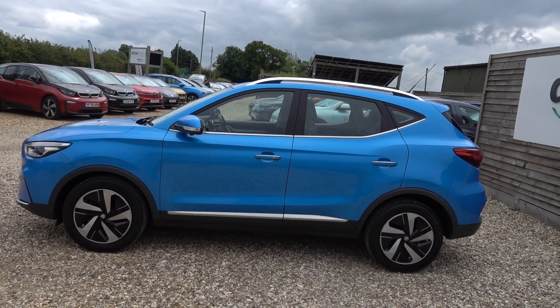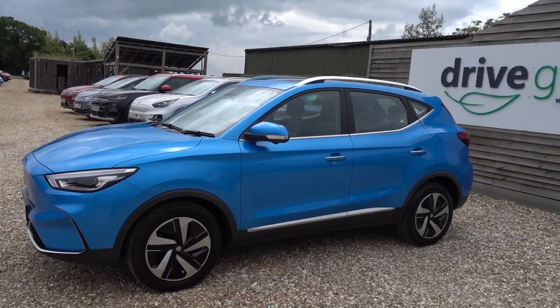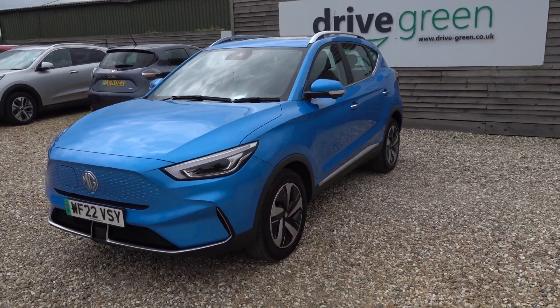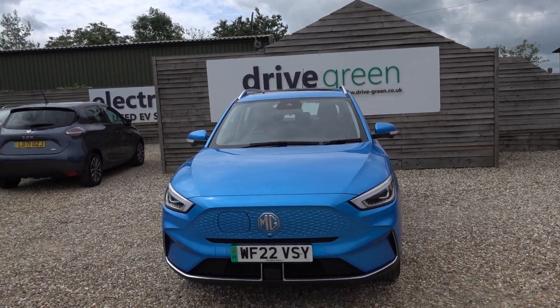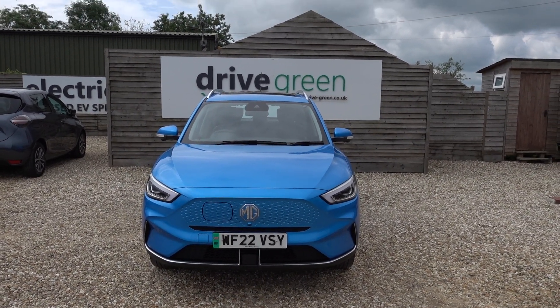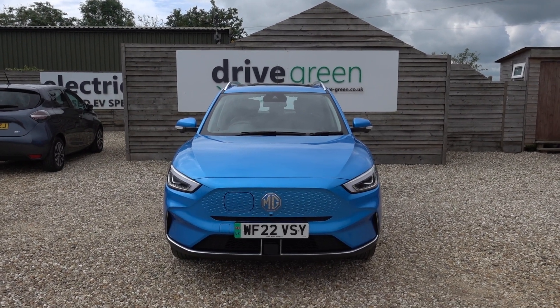Hi there, just going to take us for a walk around this facelift MG ZS EV. It's got a 73kWh battery which can give this car a good 260 miles worth of driving range, depending of course on time of year and your preferred style of driving. And this is also the Trophy model, so it's a nice top spec car — I'll go through the spec in a bit.